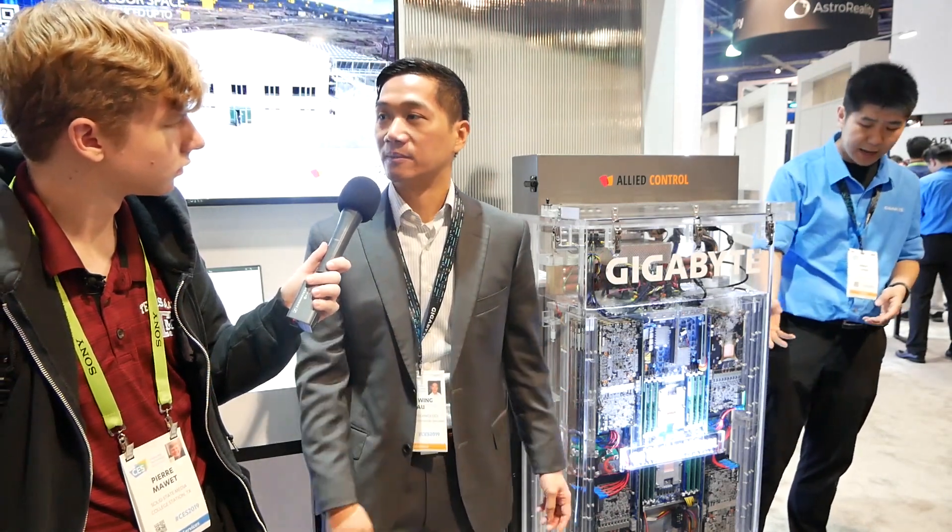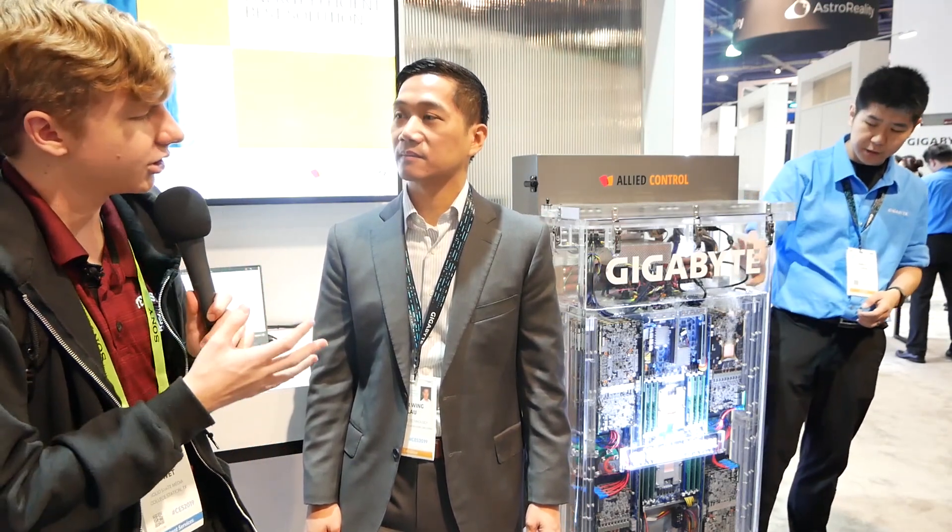So this is like a mobile AI supercomputer. What other kind of applications do you think people could find for this kind of technology?